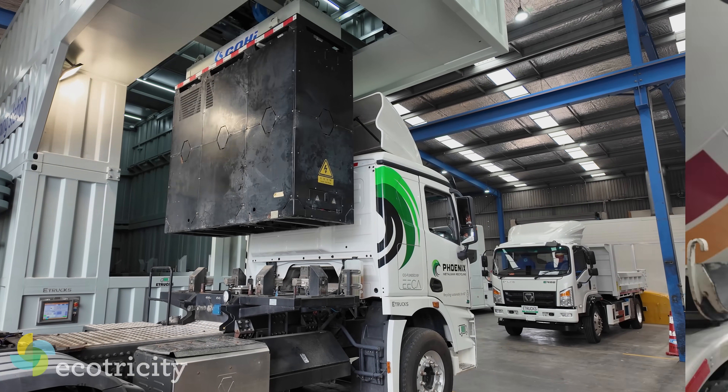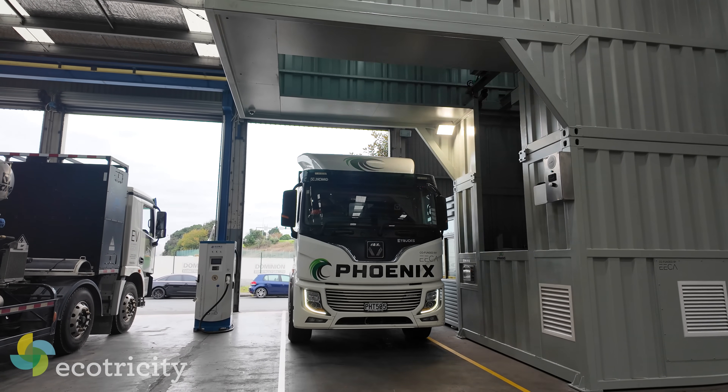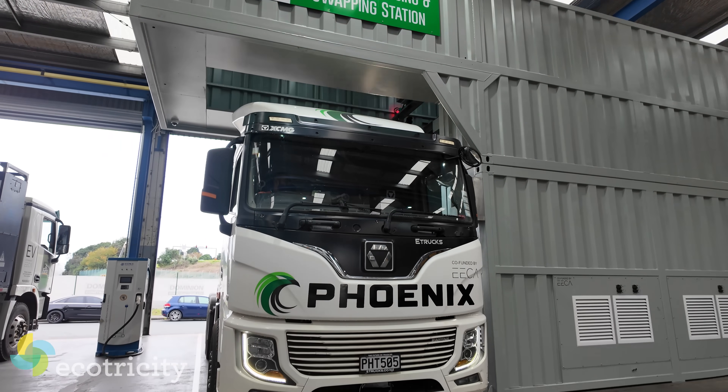This is Jamie from E-Trucks. Behind us we have a fully robotic battery swapping station in place inside our premises here at E-Trucks. And this is actually working now? This is not just some prototype? No, it's all fully working.